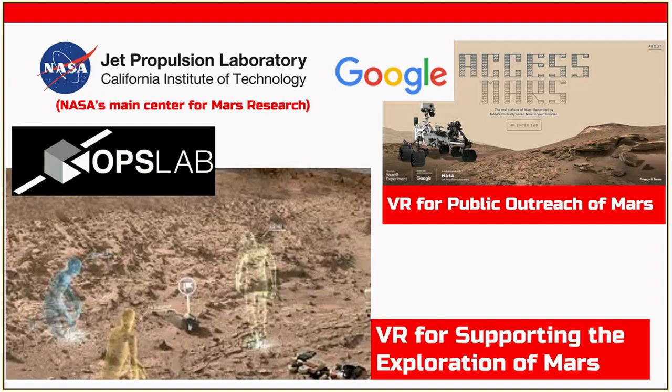I put one of those headsets on and it was a surreal experience. I took the headset off — about a year ago — and said more people should see what I just saw. This should be in every museum and every school. That program at JPL just won the NASA software of the year award. I also noticed another project called Access Mars, a Google and NASA pilot using WebGL and WebVR, a new browser-based technology, which built a really good Mars VR application.